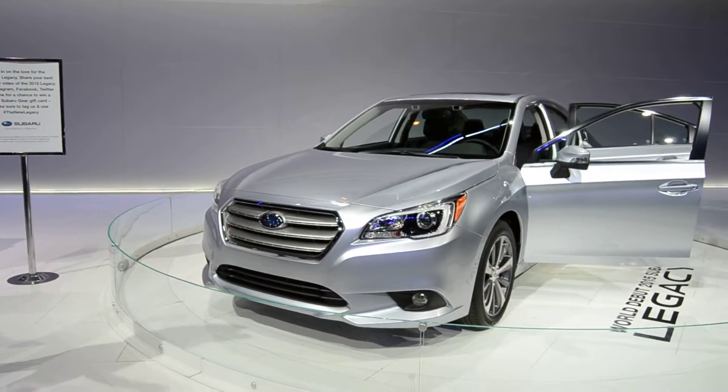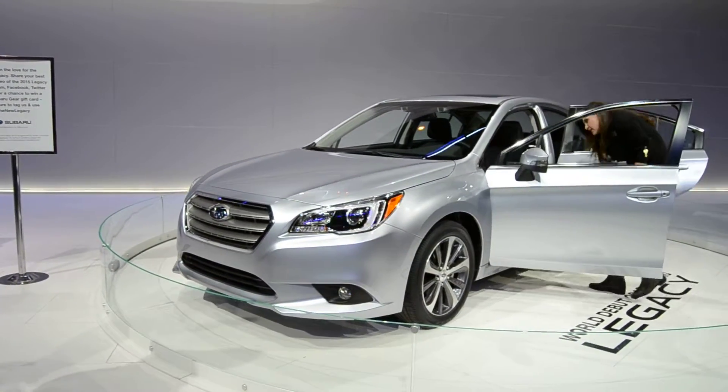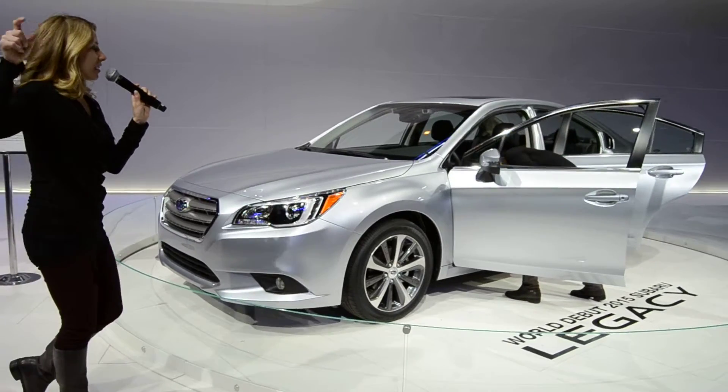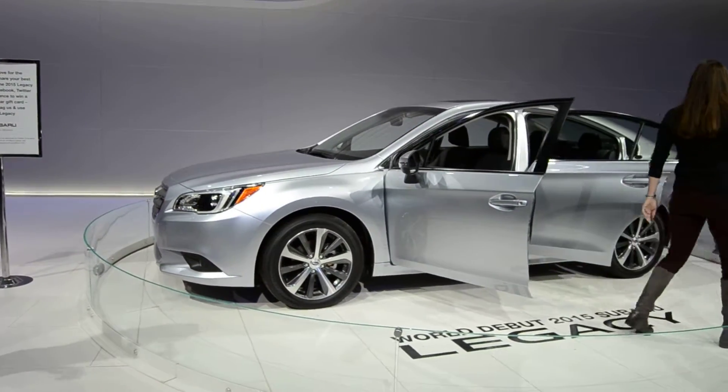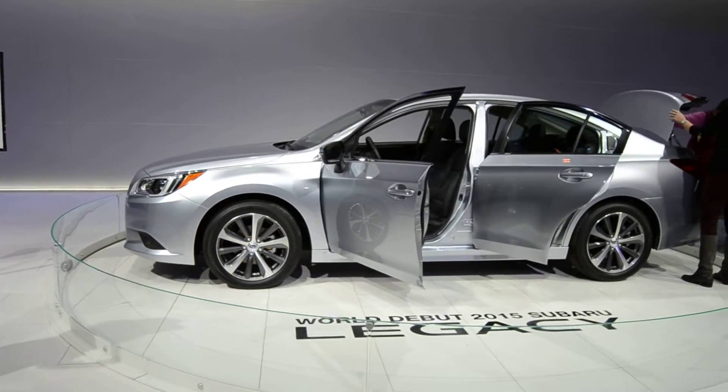If you are really into this vehicle, make sure you run out and check out the test drive — that's going to be right downstairs. We'd love to have you do that as well. So thanks so much for stopping by; we appreciate it.